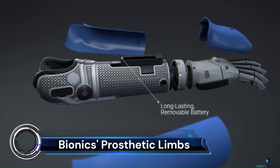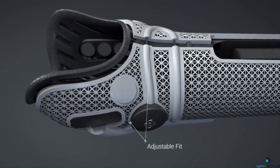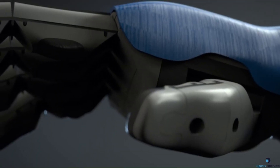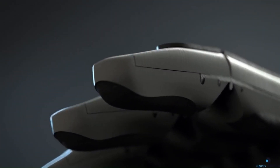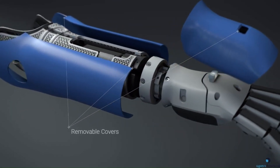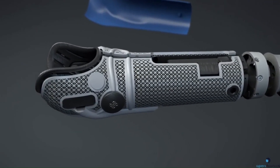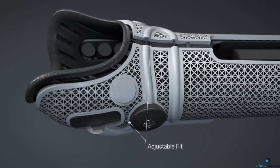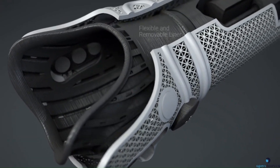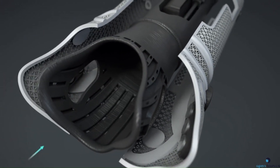Open Bionics is revolutionizing the field of prosthetics with their Hero Arm — a lightweight, multi-grip, and affordable prosthetic arm engineered and manufactured in Britain. The Hero Arm is custom made using 3D printing technology and tough Nylon 12. It's controlled using muscle sensors on the user's arm, allowing for intuitive, lifelike precision.